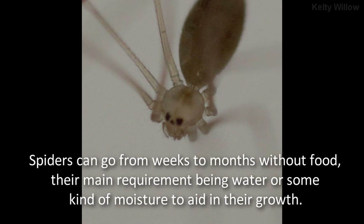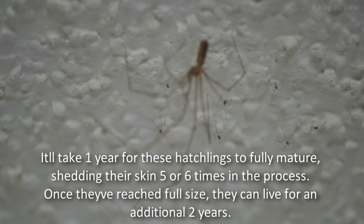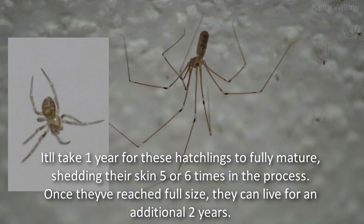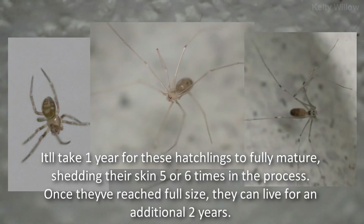Spiders can go for weeks to months without food, their main requirement being water or some kind of moisture to aid in their growth. It'll take one year for these hatchlings to fully mature, shedding their skin five or six times in the process. Once they've reached full size, they can live for an additional two years.